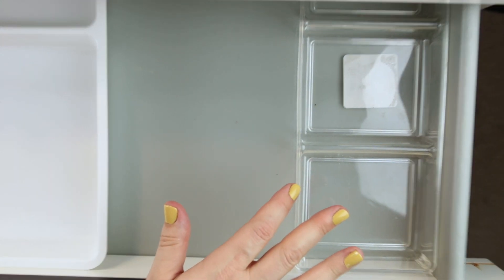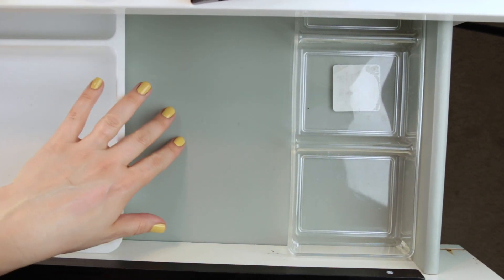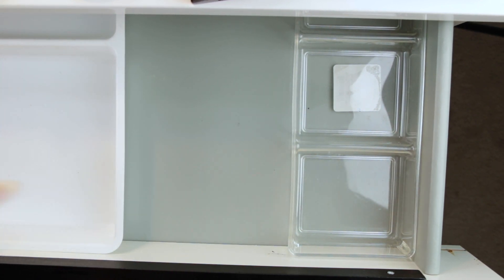Alright guys, this drawer is now completely empty and cleaned out. I'm going to go ahead and put all the products back, and in my next video we'll be shopping my stash for a whole new set of products for next month. Thanks for watching — look forward to chatting with you guys down in the comments. Bye!